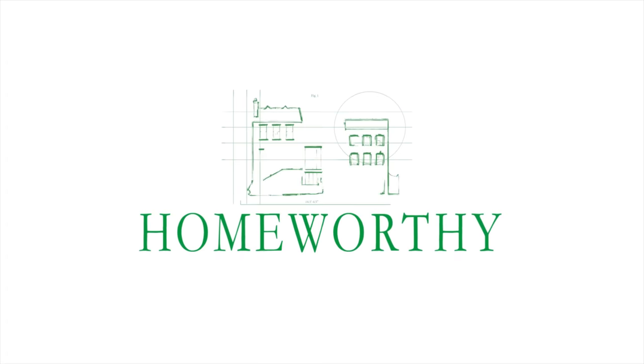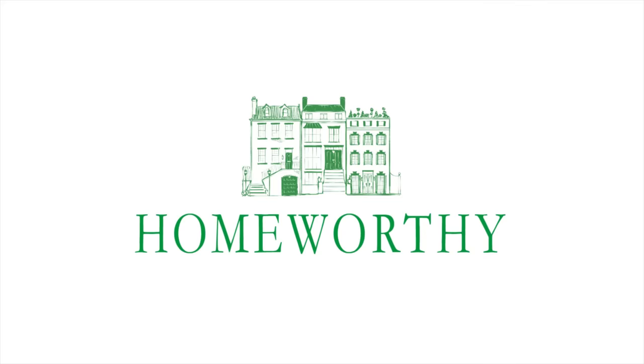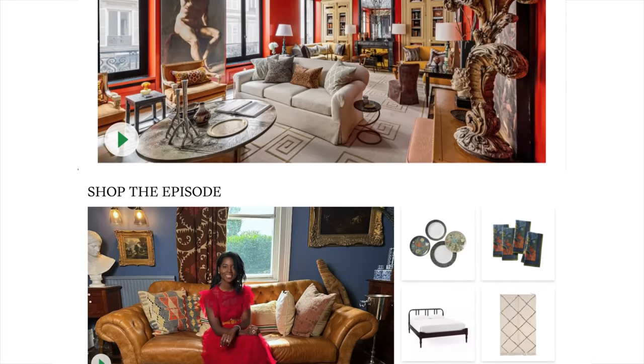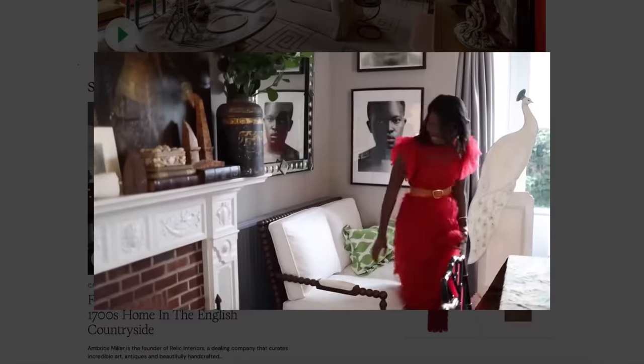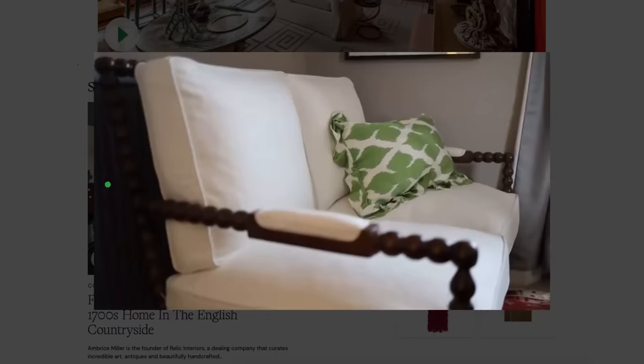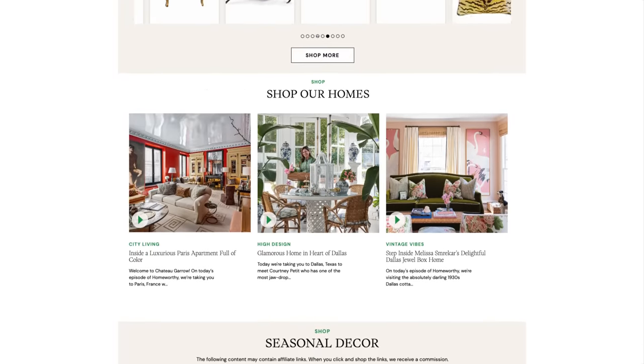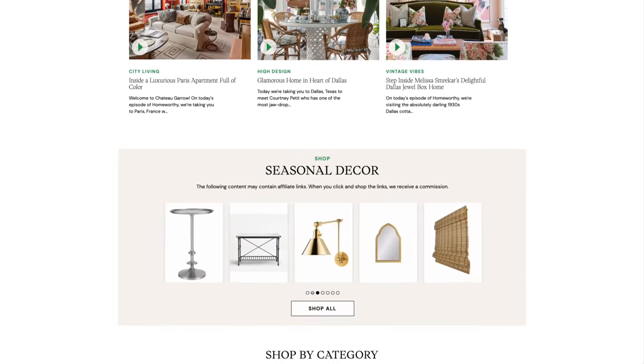You're watching Homeworthy, where we believe every home has a story. Be sure to visit our website, homeworthy.com, to discover amazing furniture, art, accessories, and more — all handpicked by our editors to help transform your house into a home. All of the items are inspired by the episodes you see here on Homeworthy.